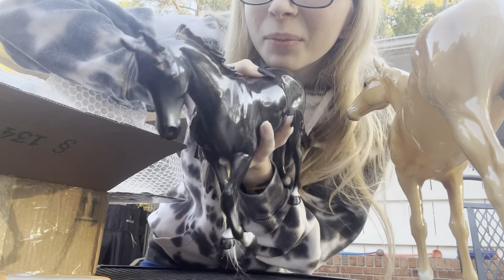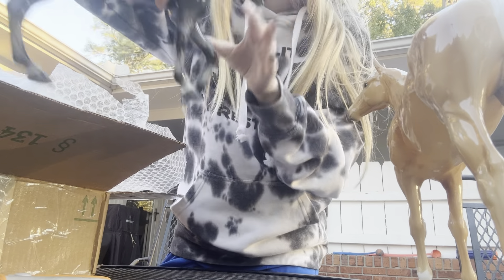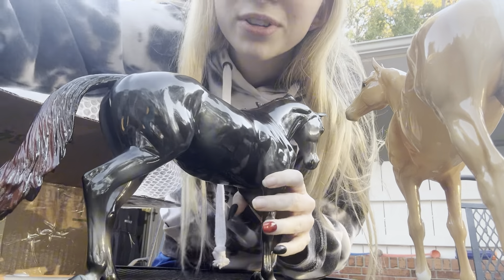Hello, look at him — he's so pretty. I just realized both of these are glossy. I just got like two glossy models.